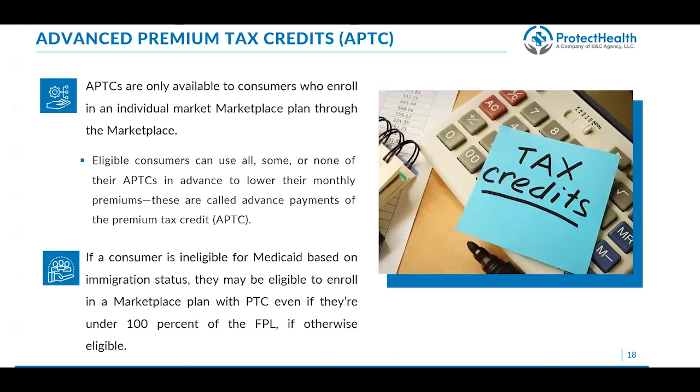If a consumer is ineligible for Medicaid based on immigration status, they may still be eligible to enroll in a marketplace plan with advanced premium tax credits, even if their income is under 100% of the federal poverty level. This is important because many consumers would normally be eligible but immigration status prevents them from getting Medicaid — since they haven't been in the U.S. for five years. Once they apply for Medicaid and get declined, they now qualify for marketplace coverage even if their income is below that 100% threshold.